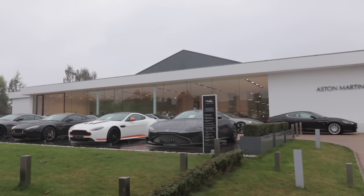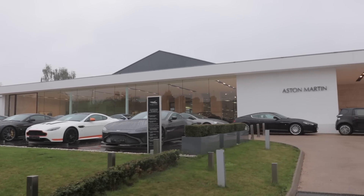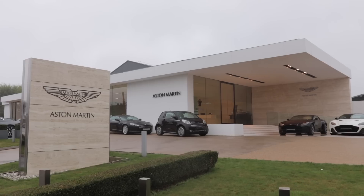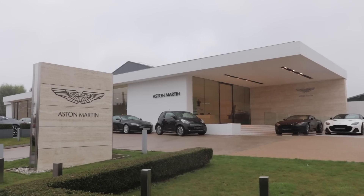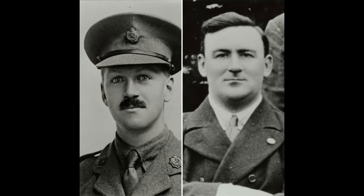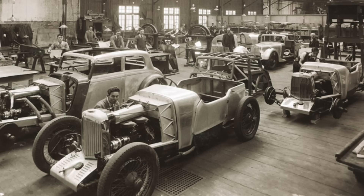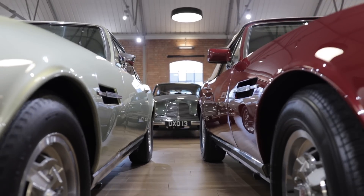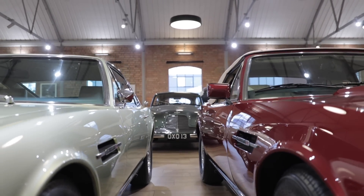Newport Pagnell, a small town of 15,000 inhabitants located halfway between Oxford and Cambridge, has been home since 1947 to the historic headquarters of Aston Martin. Created in 1913 by Lionel Martin and Robert Bamford, the brand had a turbulent history with successive buyouts before being saved from bankruptcy in 1947 by David Brown Limited, who merged it with Lagonda — a brand he already owned. Newport Pagnell then became the production site of the brand.